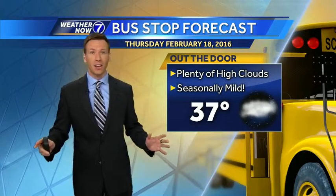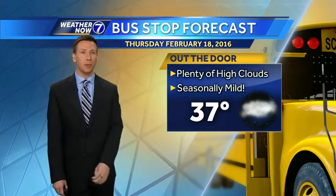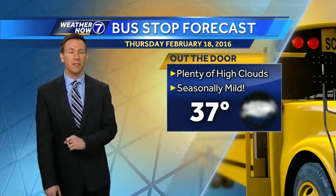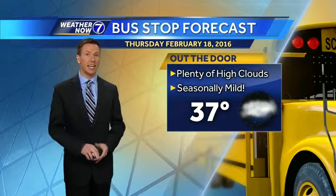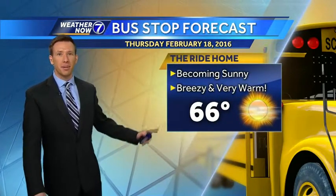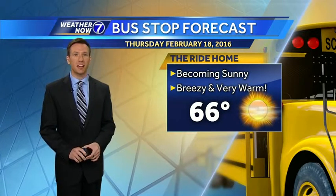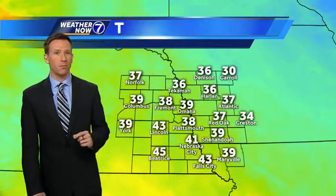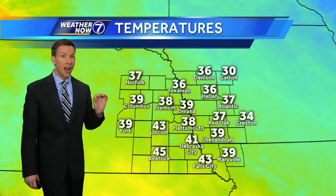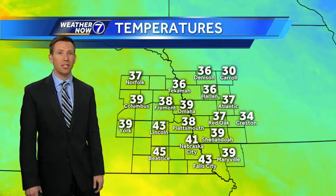At this time of year, especially when you get the snow out of the way, that snow is going to keep temperatures just a little bit cooler off to our north today. 37 getting out the door early this morning. Lots of high clouds out there, but still really comfortable. Put a sweatshirt on the kids — they'll be just fine today because by this afternoon, 66 in Omaha becoming sunny, breezy, very warm. Way above average for this time of year. Average high is still 39 in Omaha — that's where we are right now.